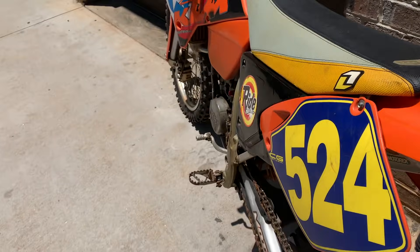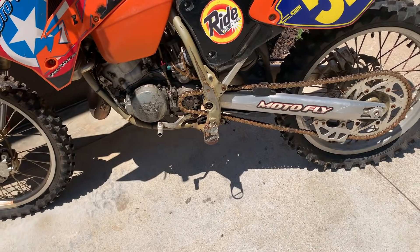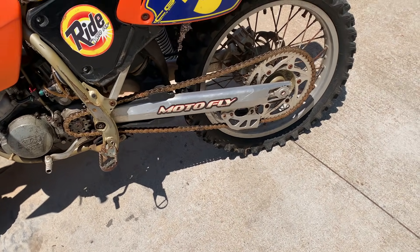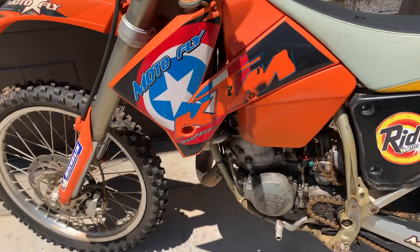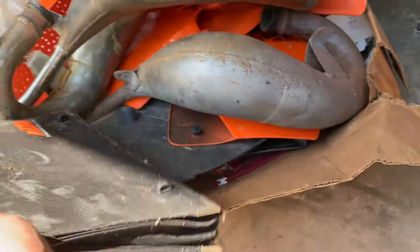Not a bad deal especially with current prices. It's got some compression but not a crazy amount, so that could be a reason why it won't start — it might need a new top end. It definitely needs a carb clean, the gas needs to be drained out of it, and it wouldn't be a bad idea to put a new air filter in it because it's probably super dirty.